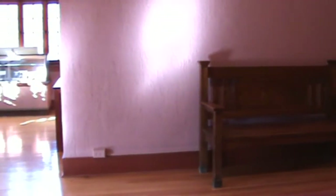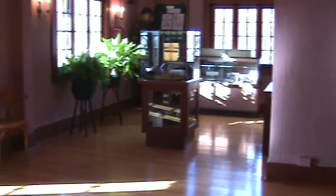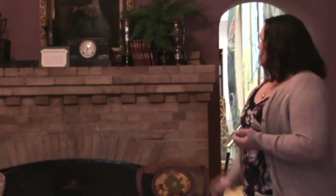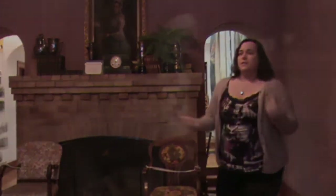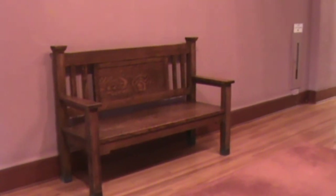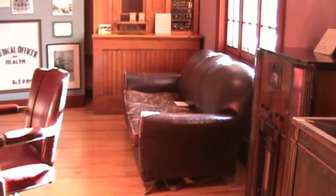We have a lot of items up here that represent the past history of the town — items that represent the period when the house would have been around. This fireplace, for example, is one of the largest in the house of the four, and they're all original. There's different artwork that's been found locally, books, things like that. This bench over to the side is from one of the churches in town — it was donated to the museum when the church closed.